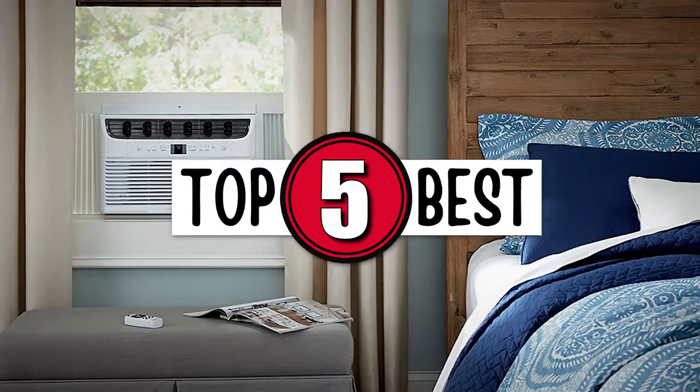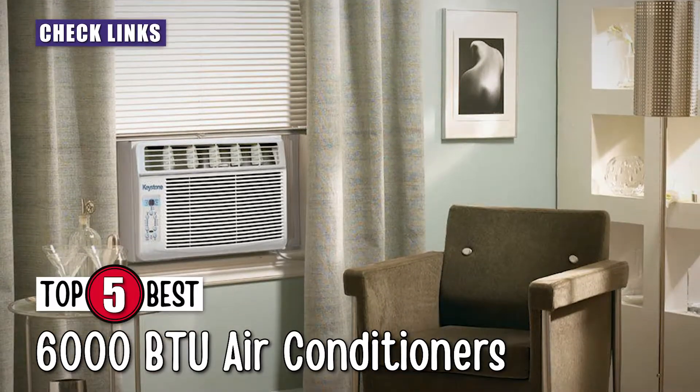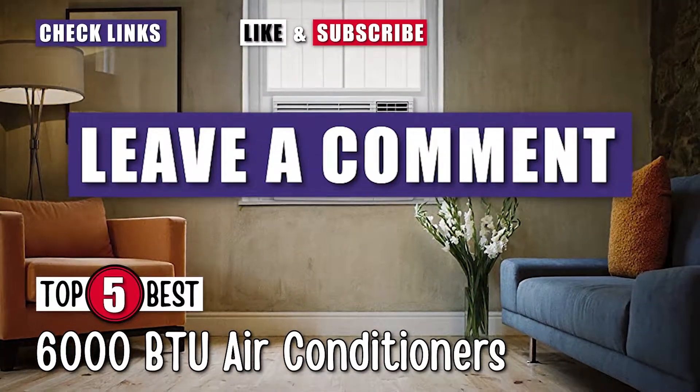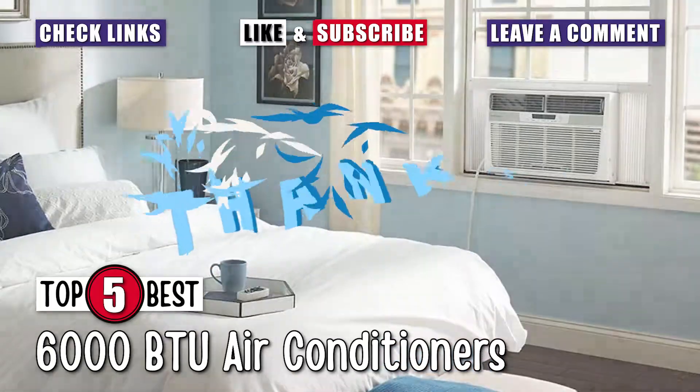There you have it, our top five 6000 BTU air conditioners on the market. I hope we were able to help you decide which one is the best option for you. If yes, then smash that like button. If not, please comment down below to let us know why. Don't forget to subscribe to our channel so you can stay up to date on our next uploads. Thanks for dropping by and we'll see you in the next video!